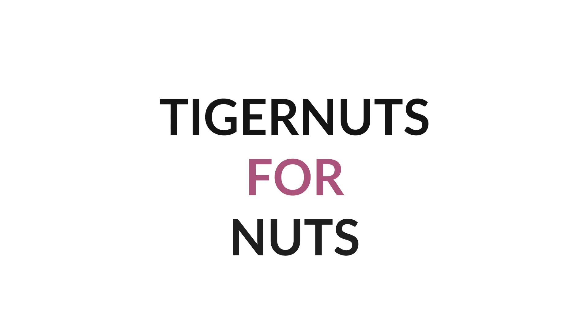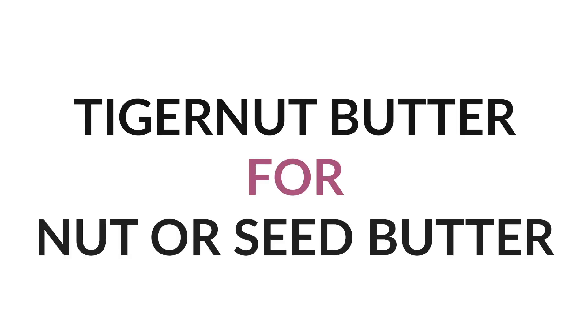Number two: tiger nuts instead of nuts, and even oats in some recipes. I've made granola with tiger nuts. This is the Organic Gemini brand here in the U.S. — called something different in Europe. They're actually a tuber, not a nut, so they are completely compliant on AIP. Number three goes along with this: tiger nut butter instead of a nut or seed butter. This Roots tiger nut butter can be bought on Amazon and is a great replacement for nut butter on baked goods or in a wrap.